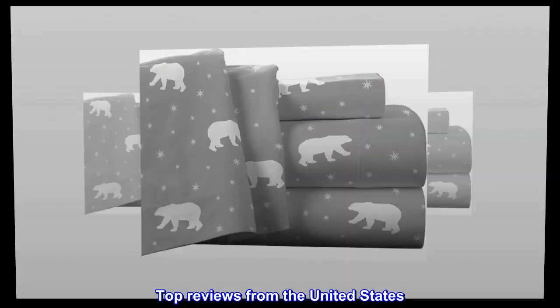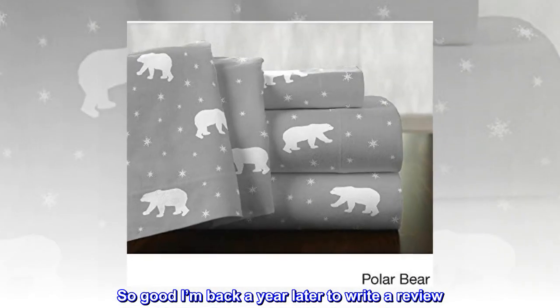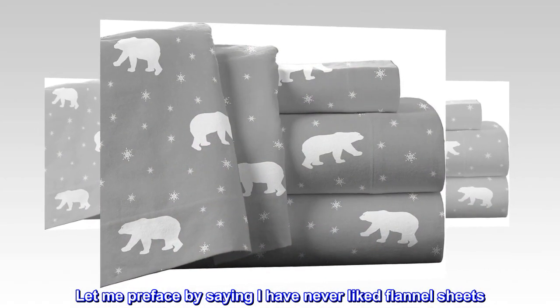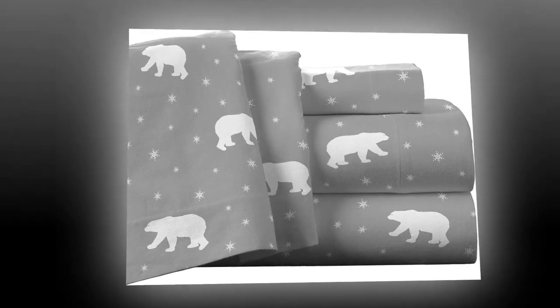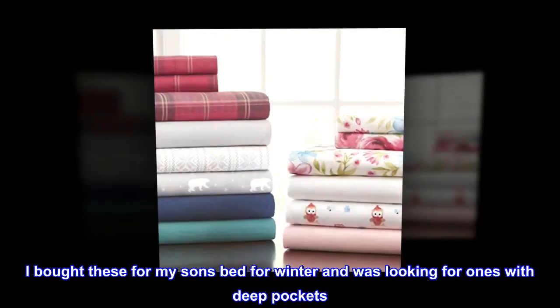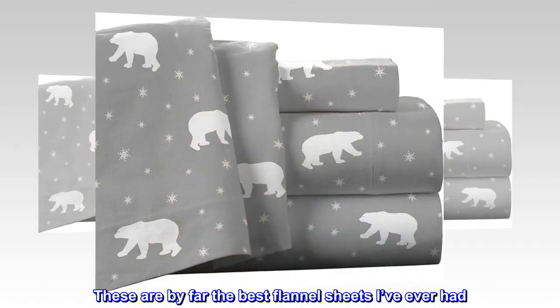Top reviews from the United States: "So good, I'm back a year later to write a review. I bought these about a year ago. Let me preface by saying I have never liked flannel sheets — they always felt pilly and too sticky and warm. I bought these for my son's bed for winter and was looking for ones with deep pockets. These are by far the best flannel sheets I've ever had."